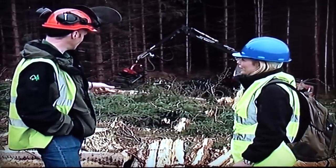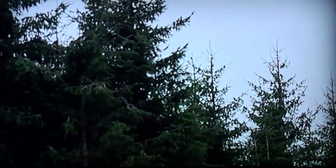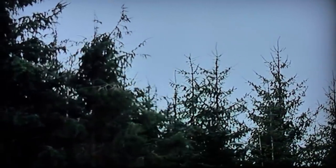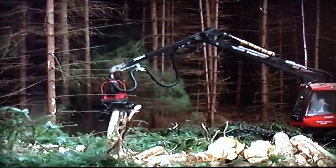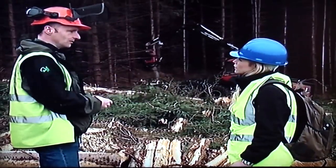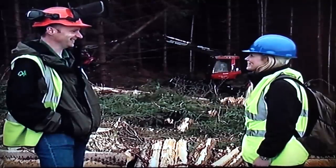The bark's coming off at this time of year because the sap is rising. As the tree moves through the felling head, because there's sap between the bark and the timber itself, it's quite a slippy environment. So as the tree moves through, the bark tends to slip off. If it was the depth of winter when the sap isn't rising, most of these stems would still have their bark on, because the tree's in its dormant phase. It's quite hypnotic to watch, sitting here watching the trees come down.